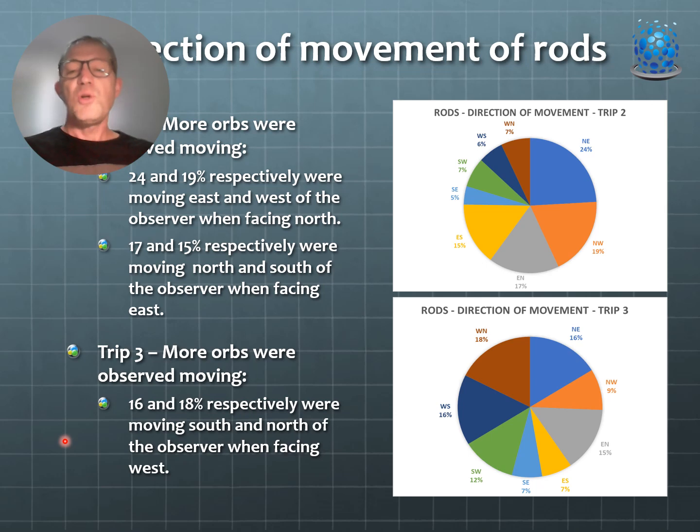Looking at percentage distribution, in trip two there was a higher proportion of rods moving northeast and northwest. In field trip three that changed. This suggests there is no preferred direction of movement of rods when facing a cardinal direction — it seems to change, and that may be relative to slight variation in the manifestation of the portal or interdimensional anomaly associated with the event.